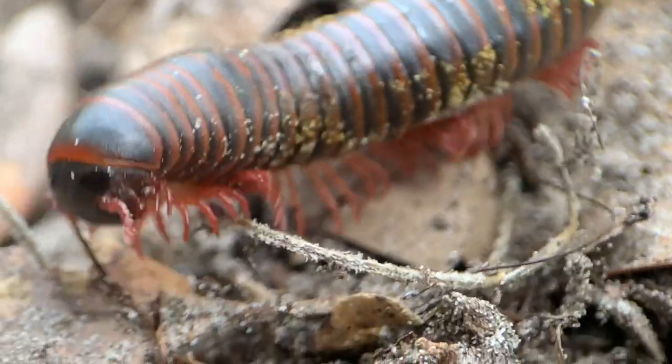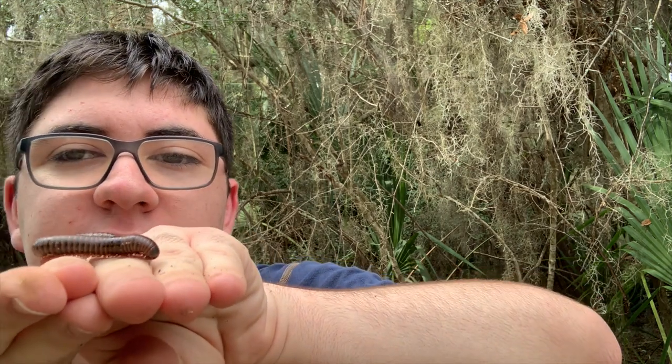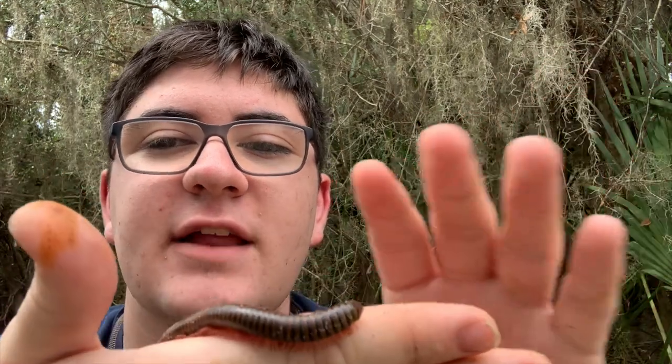They use those tiny antennae to feel around and find their way as they search for food and avoid predators. Something interesting that the American giant millipede can do is produce a toxin — and you can see there's some orange liquid on my hands. That's what that toxin is.